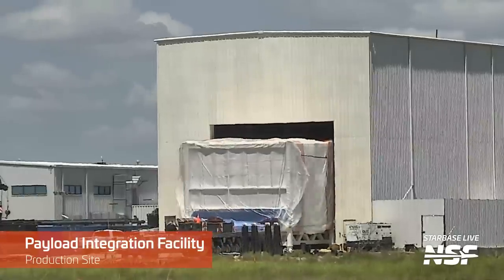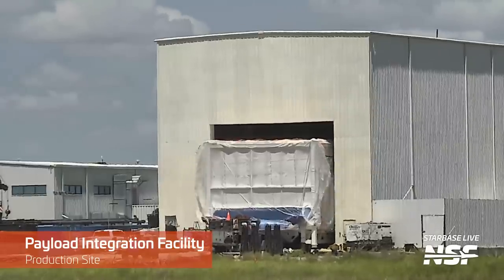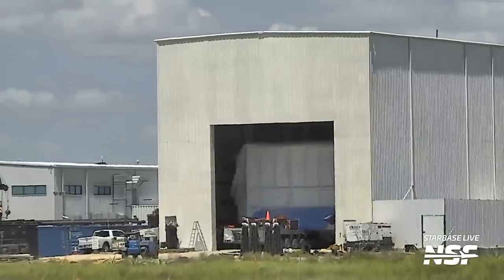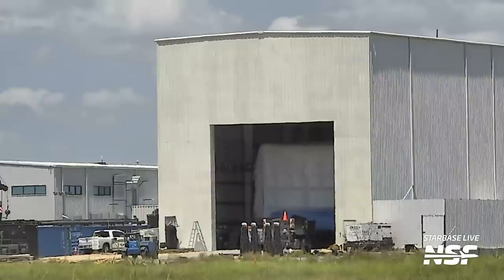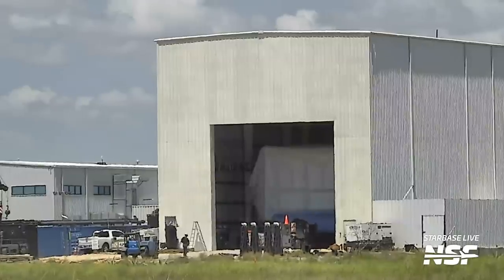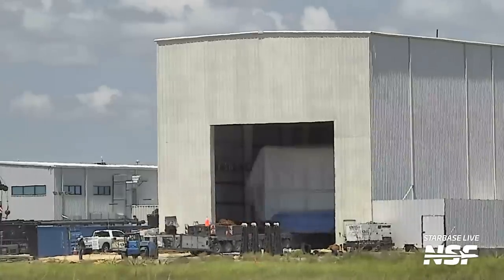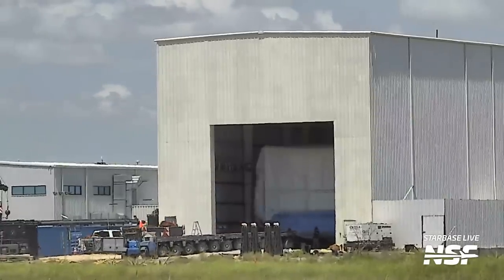The Starlink payload loader box was moved back inside the Starlink building, then outside, then back inside again — right now it's outside. The payload loader box will be used, as the name implies, to load Starlinks into Starships. So far, there's no indication that a Starship will host Starlinks anytime soon, and Ship 28 would be the earliest possible vehicle up to the task at this point.